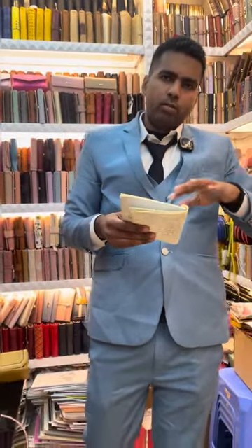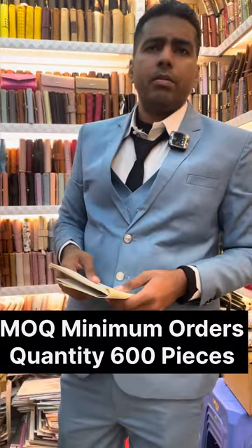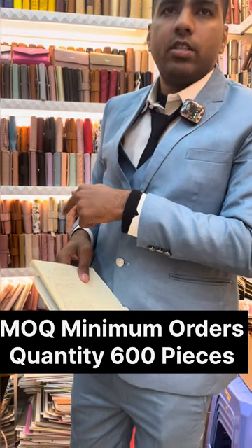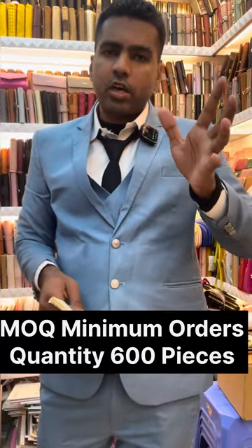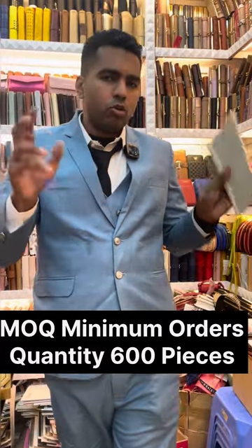The minimum order quantity is 600 pieces — 600 pieces is the MOQ. If you want to buy in bulk, don't contact us for small orders of 50 to 100 pieces; 600 pieces is the minimum. They are very cheap — buy them and start your business. It's the best time to start your business, be an entrepreneur. I'll see you again, bye.